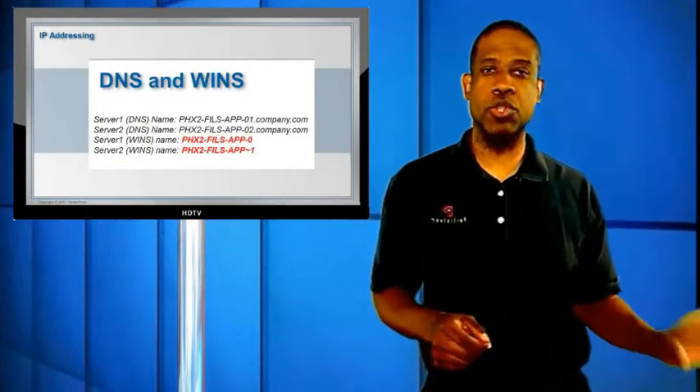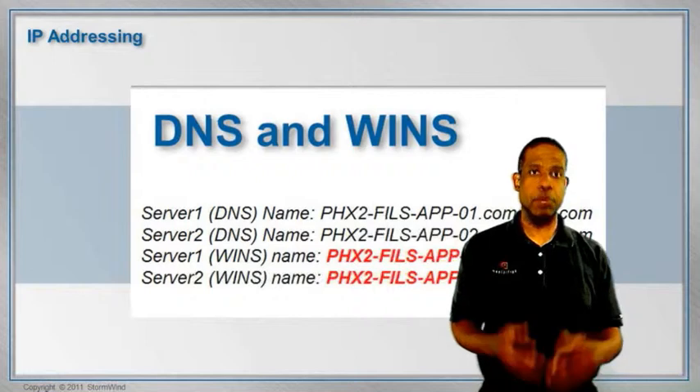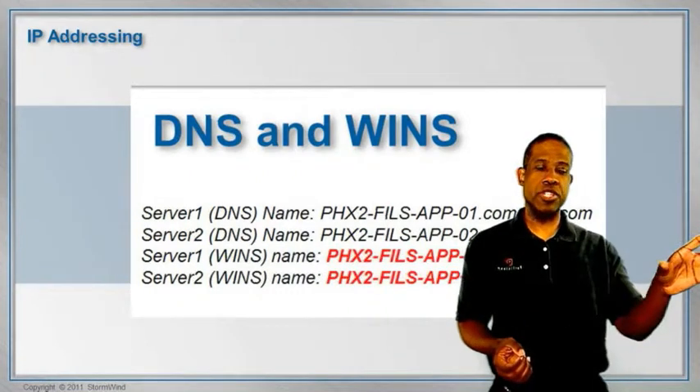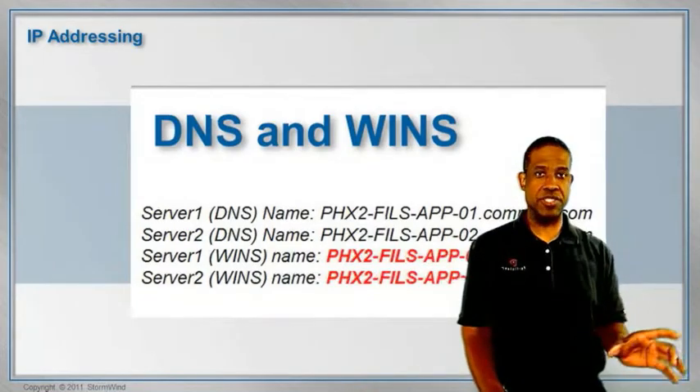When you do a search, SharePoint will look for that name in the configuration database, and if it doesn't find it, it will say it can't find that resource. So what you want to do is, if you're using names in WINS that are longer than 15 characters, take the truncated name and register it in both WINS and DNS. That way, when a user searches for content, they'll be able to find it using the regular name, the fully qualified domain name, or the truncated WINS name.